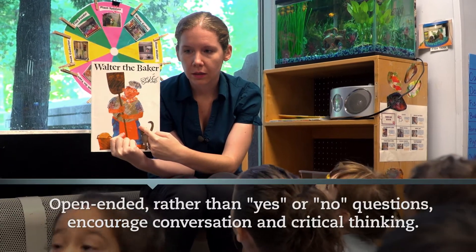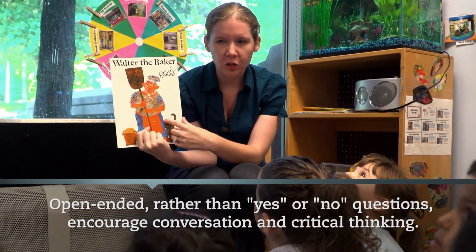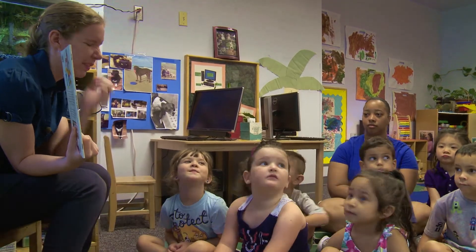Who is this? Walter the Baker. That's right. And what does Walter the Baker do? He bakes things. What kinds of things?